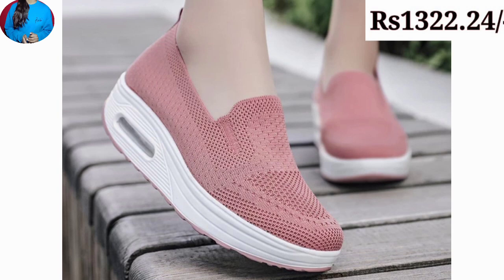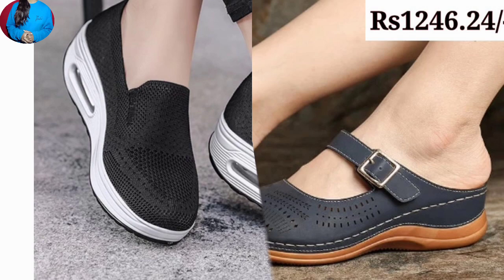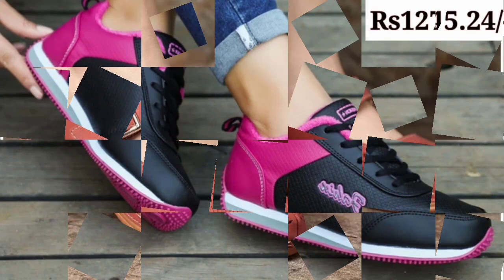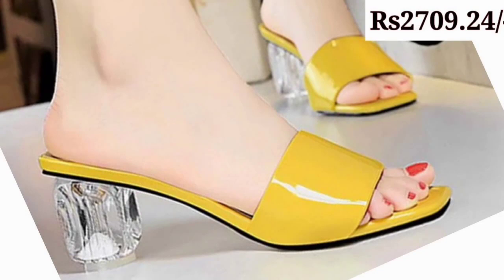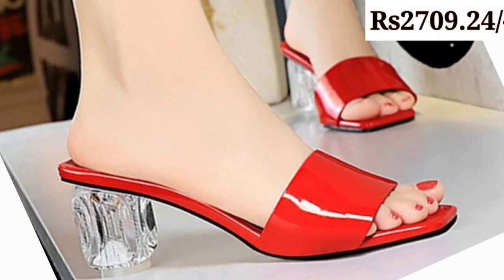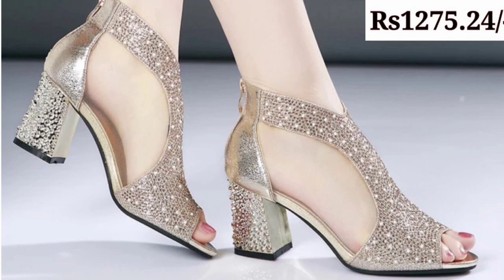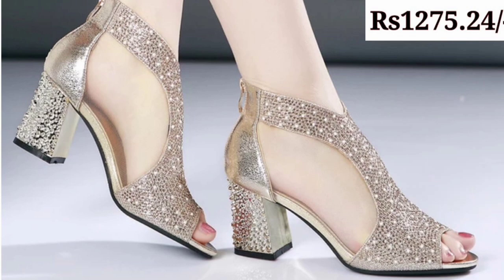Every pair is most popular and beautifully designed, and definitely you will appreciate this collection. The comment box is open where you can drop your valuable comment regarding this beautiful collection, and if you want to ask something about it, you are most welcome to ask there. Thanks for watching and see you in the next video.